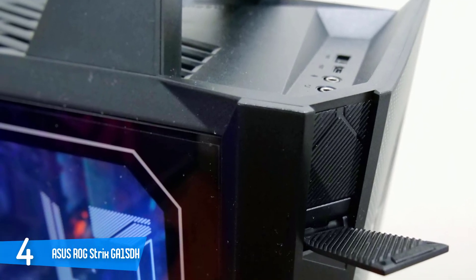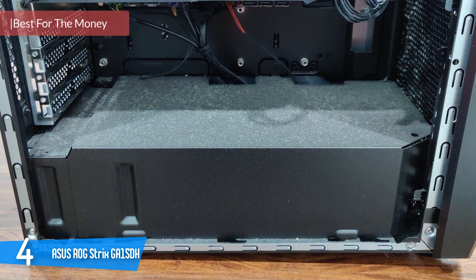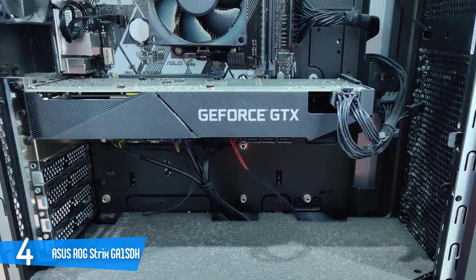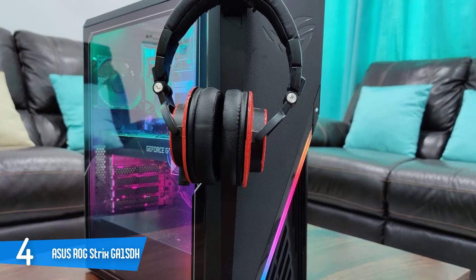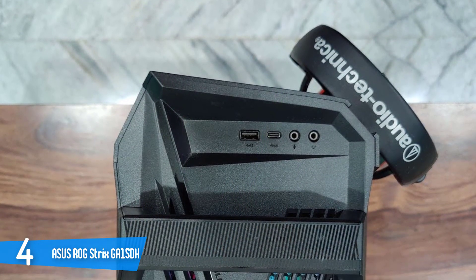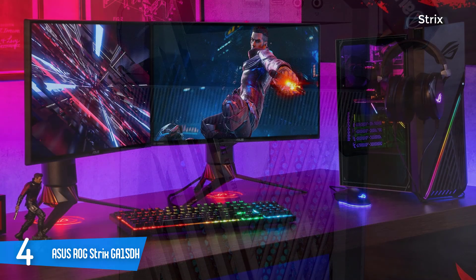Number 4: Asus ROG Strix GA15DH. As with any other pre-built desktop, the GA15 is ready-made for use right out of the box. Most strikingly, it comes with a handle at the top, which supposedly can support up to 30kg of weight. Having the handle certainly makes it much easier to port this desktop around — great for users who constantly move about or who are just looking to join their next LAN party with greater ease. That said, the GA15 is still quite a hefty machine, weighing in at roughly 10kg. The Asus GA15 comes in a vast array of builds, stretching from machines with Nvidia 1650 cards all the way up to a 2070 Super or an AMD 5700 XT.